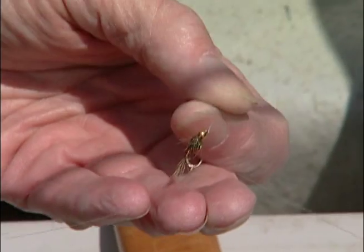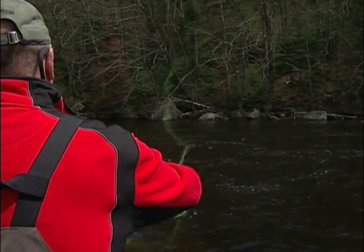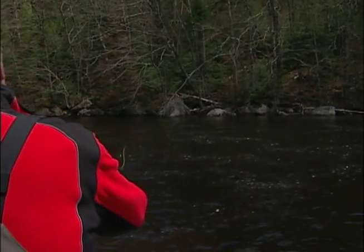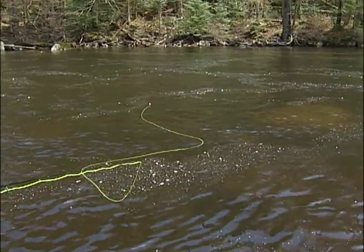I've got a pheasant tail nymph followed by a little blue and olive nymph. Foam line is where the food is. As they say in the business, foam is home.